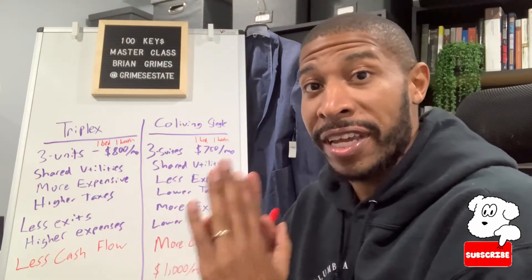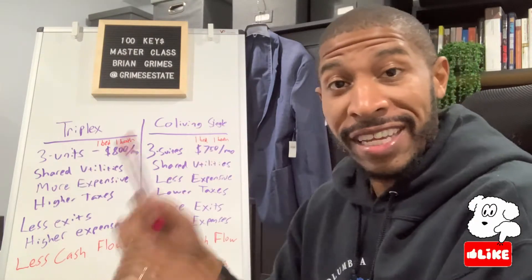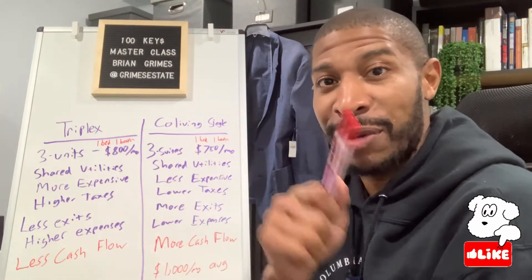So which property is better for cash flow — a multi-family triplex or a co-living single family property? You're not going to believe the answer. Make sure you stick around.